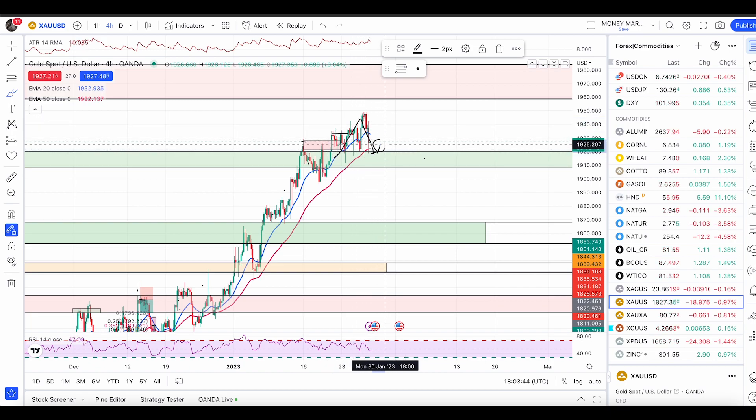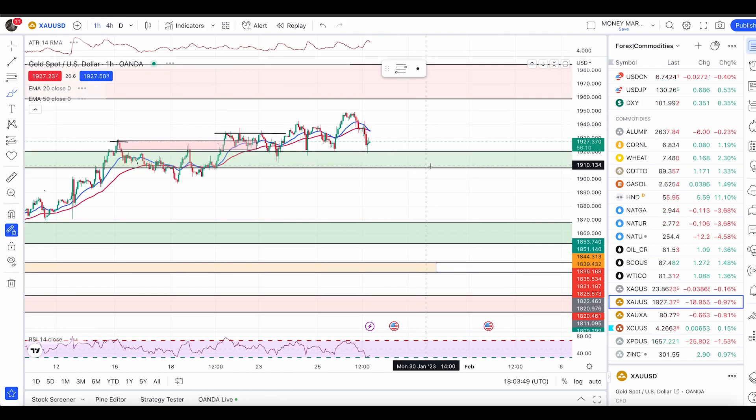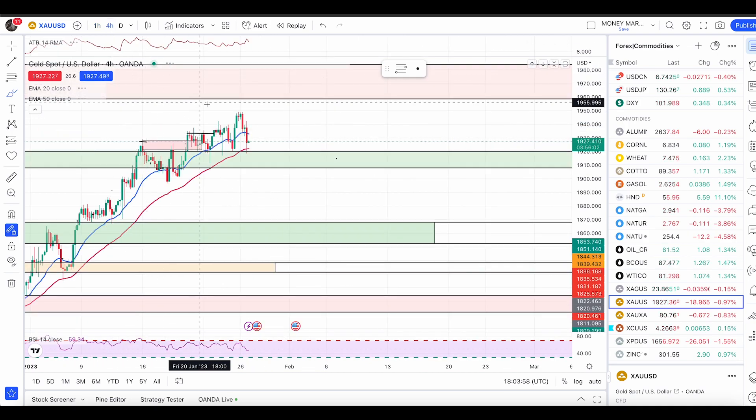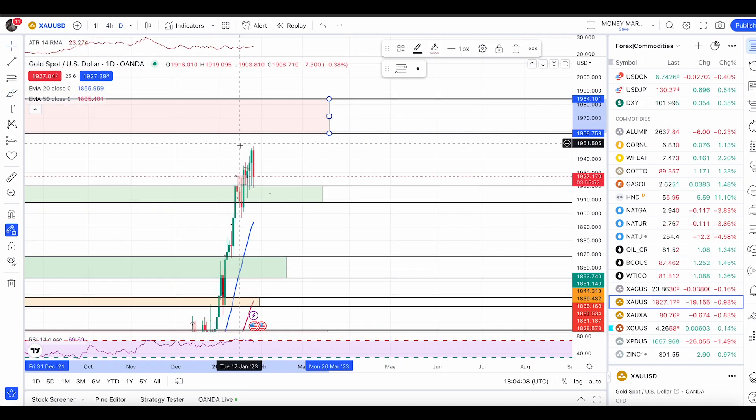We might see another bullish candle and then price can likely push up from here. Look for your entries on the one-hour time frame as well once we have a good condition — good to take long. I'm still expecting price to push up and hit the next major level of resistance.